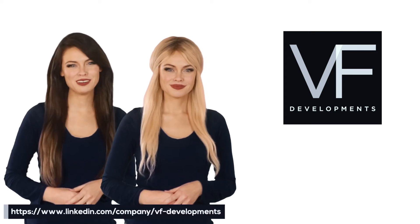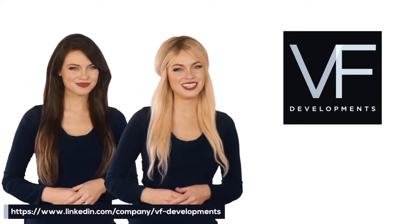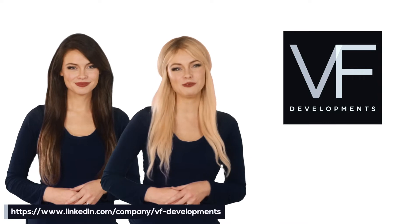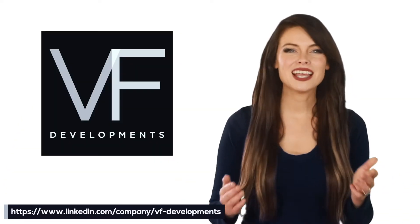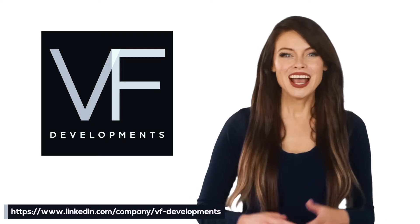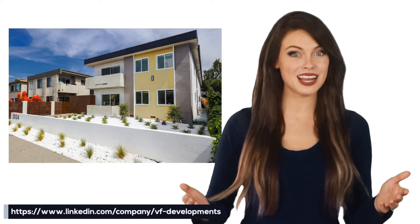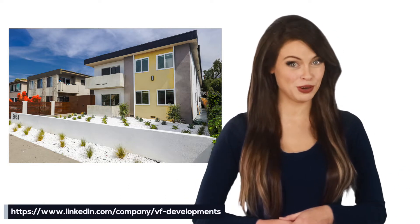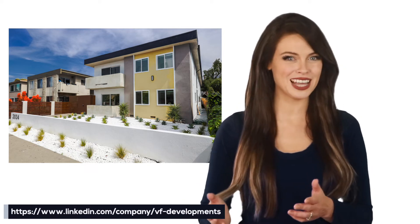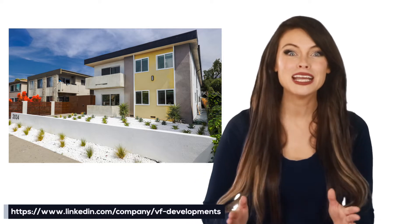VF Developments completes renovations and begins lease-up on a modern 1960s dingbat-style multifamily community in Westside, Los Angeles, California. VF Developments, LLC, a minority and female-owned and run company, has reintroduced the Garth, a 1960s mid-century modern dingbat-style six-unit multifamily community property, to the highly desirable La Cienega Heights neighborhood on the west side of the city of Los Angeles, California, after completing major renovations.